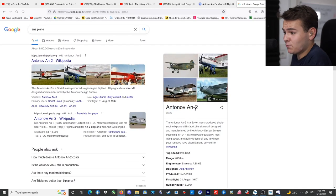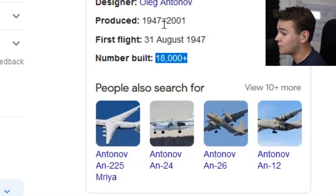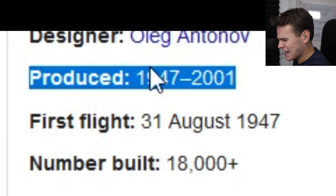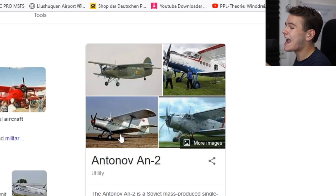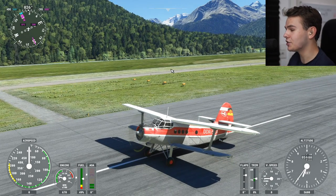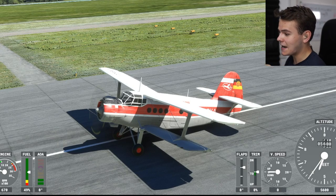A plane of many records — 18,000 of these planes were built from 1947 till 2001. Check out that production length, this is truly legendary. It is the biggest biplane out there and it's got a single engine. This thing is known for being able to fly literally everywhere. Truly the Antonov An-2.